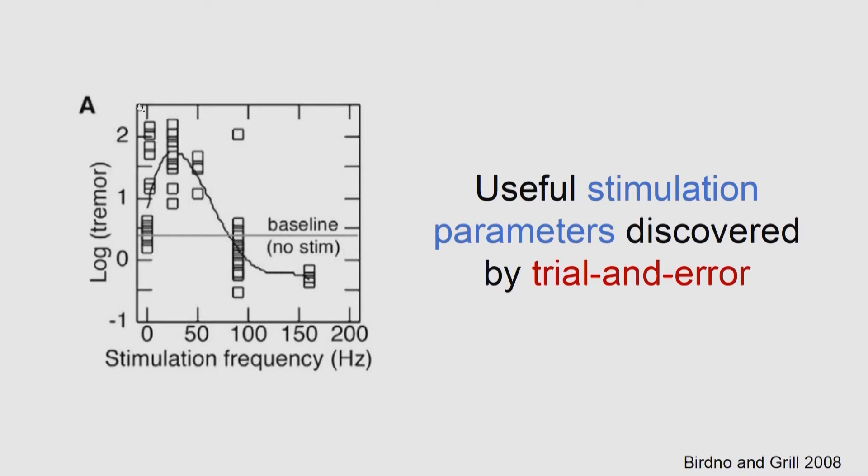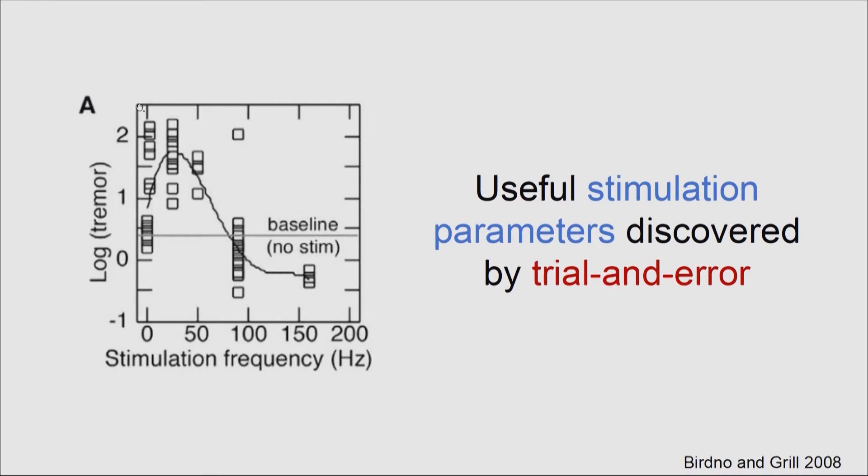Here's an example of a paper where, in order to figure out which stimulation frequency to use, they literally tried all of them. They found that high-frequency stimulation is effective for reducing tremor, and that's what they use. But even today, patients who have these devices implanted still have to go through a trial-and-error process individually with their doctor to achieve appropriate therapeutic results.